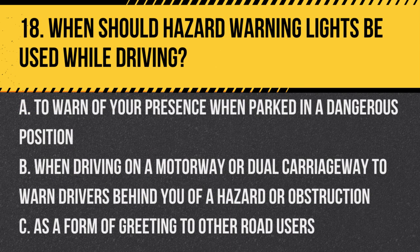Question 18. When should hazard warning lights be used while driving? A. To warn of your presence when parked in a dangerous position. B. When driving on a motorway or dual carriageway to warn drivers behind you of a hazard or obstruction. C. As a form of greeting to other road users. Answer: B. They should not be used while driving unless indicating a hazard to other drivers.